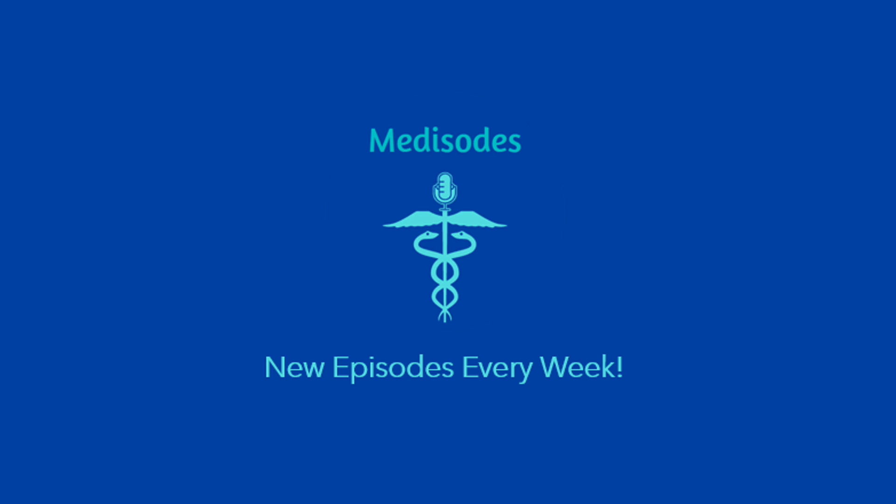Hello everybody and welcome back to another episode of Metasodes. Today we're going to be wrapping up our three-part series about health systems around the world. In today's episode we're going to have a discussion about the different advantages and disadvantages of each system, how they work currently, and comparing them against each other via a series of metrics. First, we're going to talk about whether the current systems in place work for each nation, starting with the UK, which has the very famous national insurance or Beveridge model with the NHS.